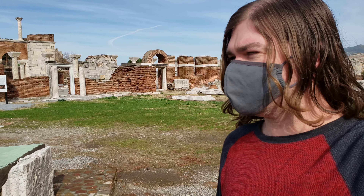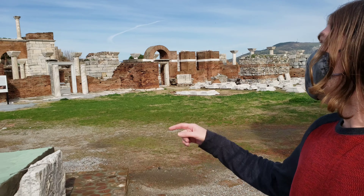We just got here to St. John's Basilica. You can actually see the Temple of Artemis from up here, which is pretty cool — we were there the other day. We just entered; it was 25 Turkish lira apiece. At today's exchange rate, that was roughly $3.50 for one person, so $7 for the two of us.